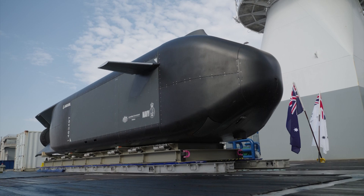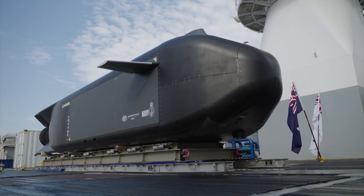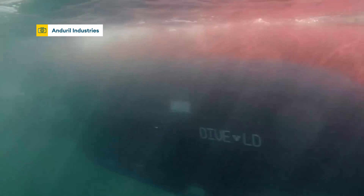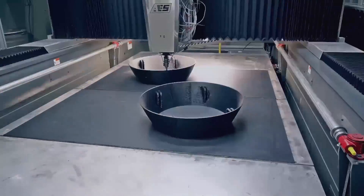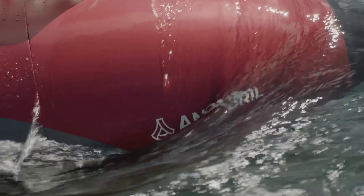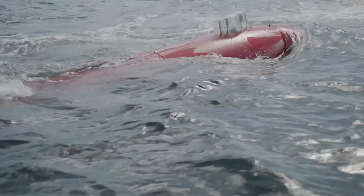And it's an example of how traditional defence timelines can be torpedoed by innovative technologies like 3D printing, and the bringing together — in this case — of 121 of the finest engineering minds from more than 42 Australian companies. Other XL AUVs are also under development.